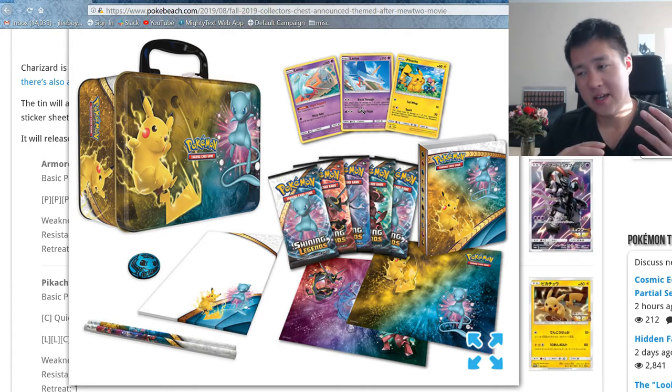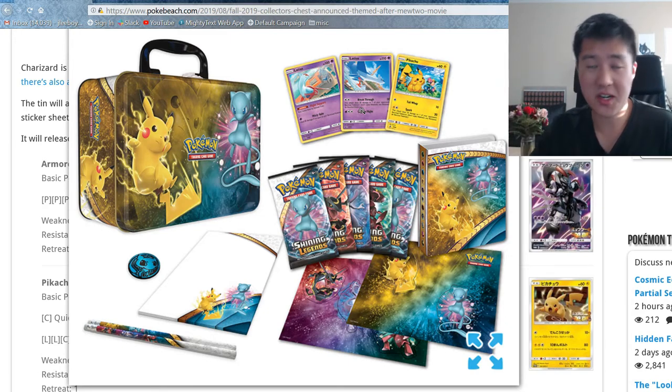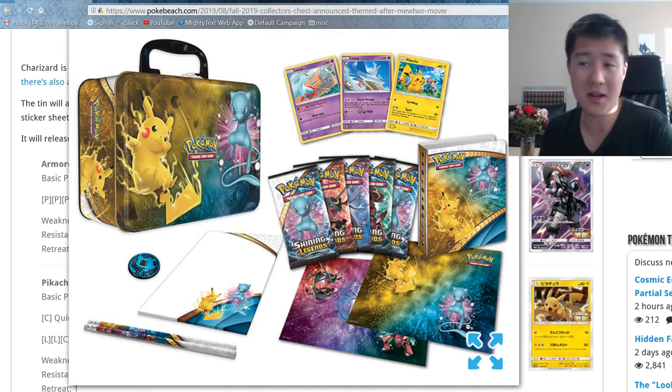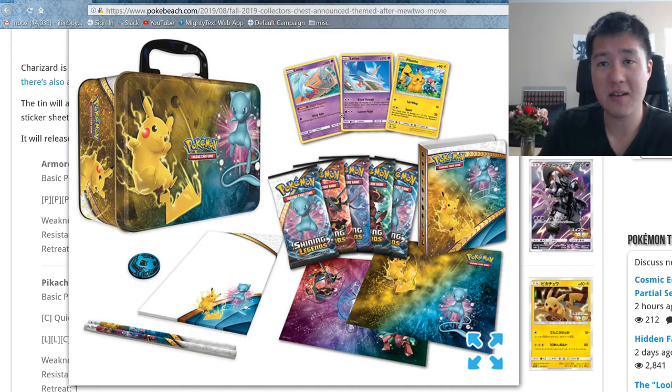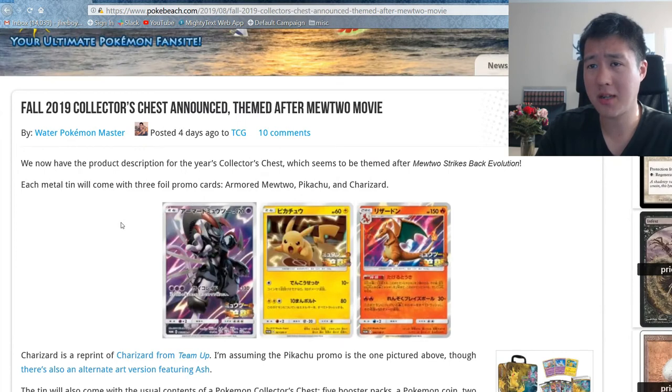I feel like the value of this hinges entirely on the promos — unless they do packs that don't come in booster boxes, which might make it a little bit better, like how they did with Shining Legends. So if it comes with Hidden Fates packs, this might be worth it, but otherwise this might be something I just go for singles for. But let's go over the product anyway.